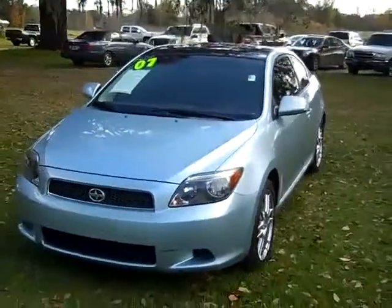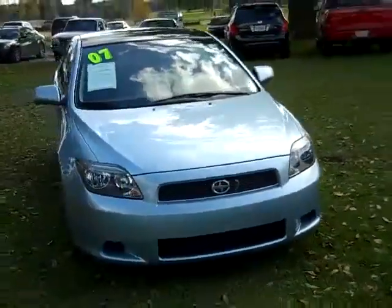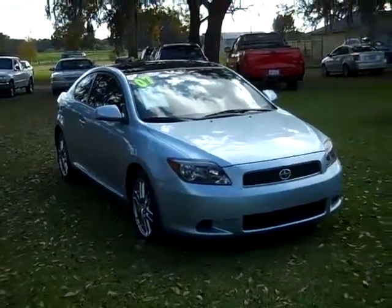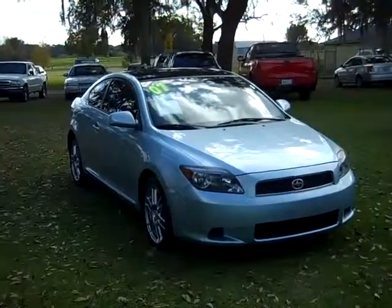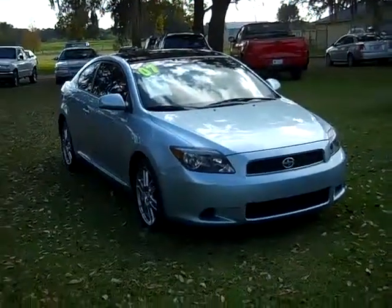That was our 2007 Scion TC. If you have any questions, give us a call. Our toll-free number is 1-866-371-2255, or you can call locally at 352-682-8667. Don't forget to visit our website, SantafeFord.com. Thanks for watching.